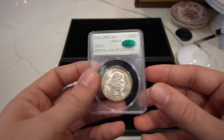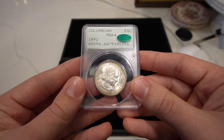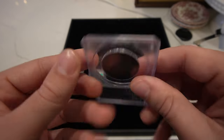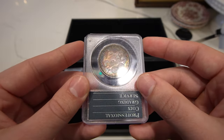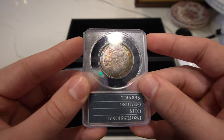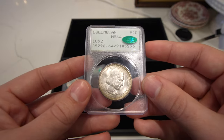Next coin is this 1892 Columbian half dollar, graded MS64, CAC-approved. Nice luster on the obverse, and on the reverse is where all the money is — really nice color, a nice rainbow look to it. Tough to find these coins in color, and especially in a Rattler holder.